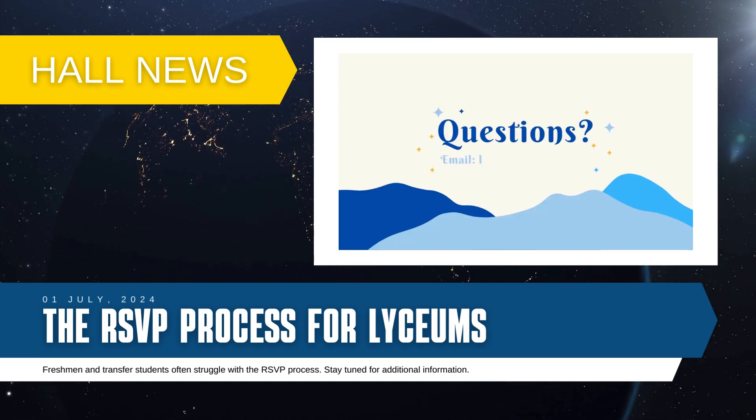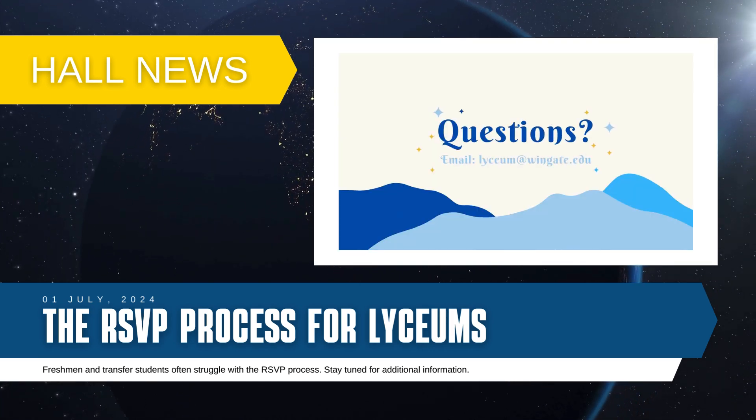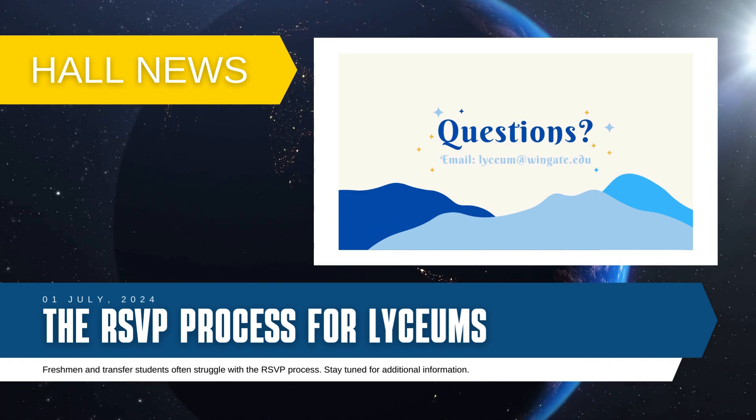If you have any questions about RSVPing for Lyceums, or Lyceums in general, please email lyceum@wingate.edu.